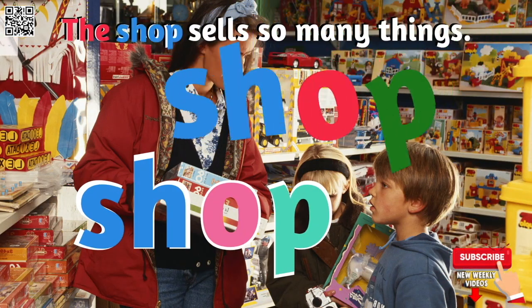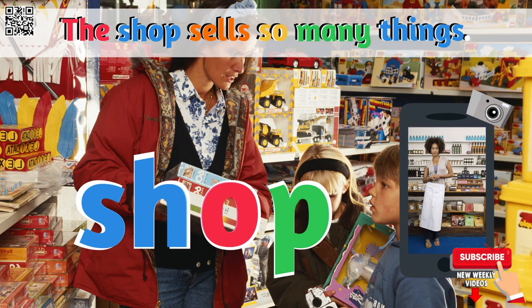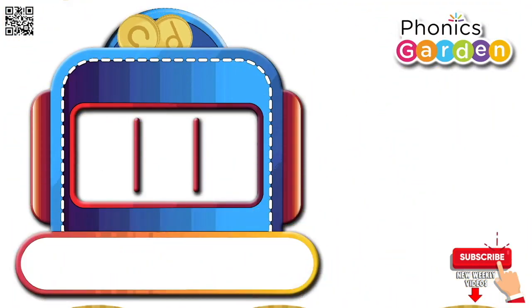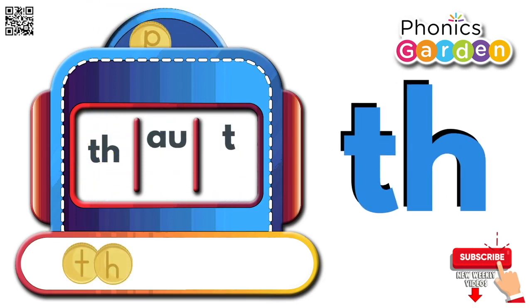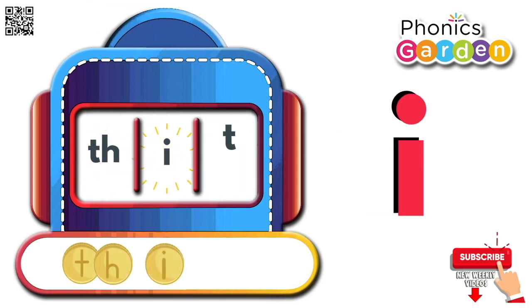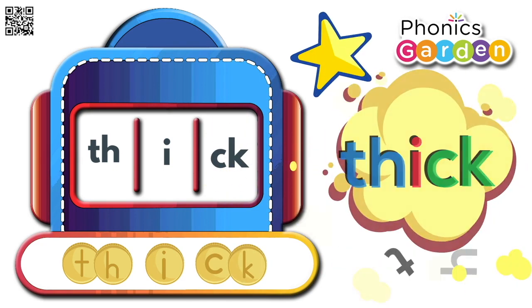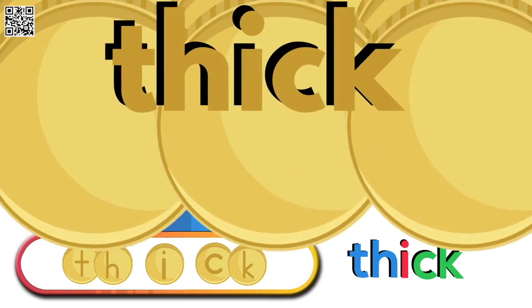The shop sells so many things. Shop. Ih, k — thick. Ih, k — thick.